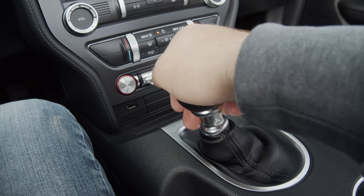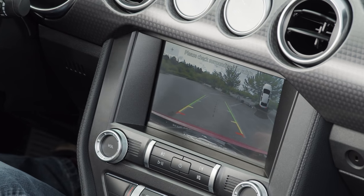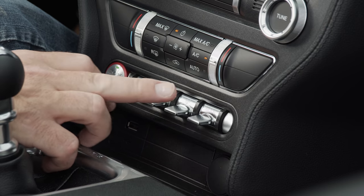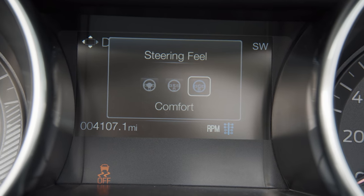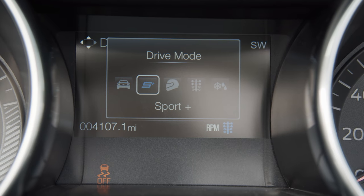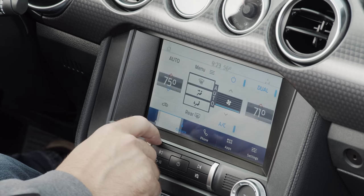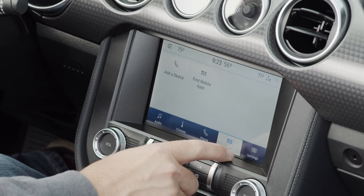The Mustang doesn't have a lot in the advanced safety department, but it does get a federally mandated rear camera and mirrors. Most of the development here went into the fun features, like adjustable steering feel and an assortment of drive modes, including the track pack apps, which we'll try shortly. For entertainment, it has SYNC 3 on an 8-inch touchscreen display, which you can also use to control the dual-zone air conditioning.